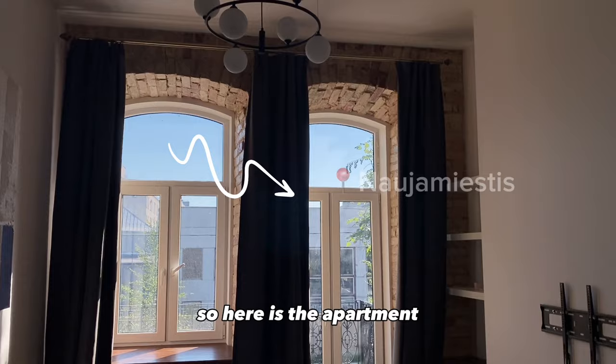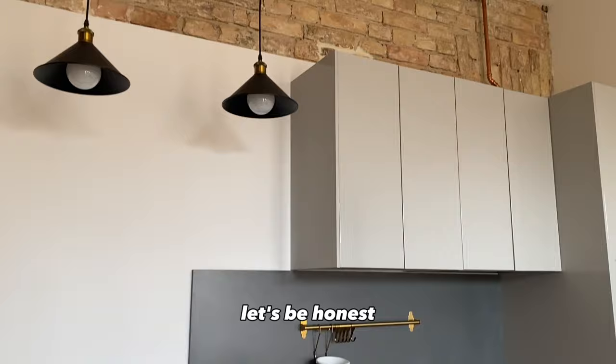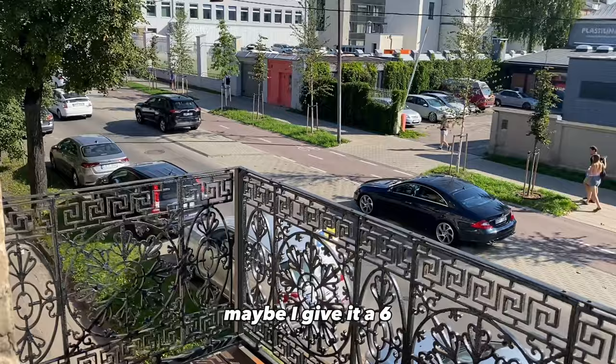So here is the apartment. I particularly love the decoration — the interior is a mixture of both modern and antique all together. The kitchen, let's be honest, was giving — I love it. It was super cool and cozy. The balcony on the other hand I wasn't really feeling; I'd give it a six.